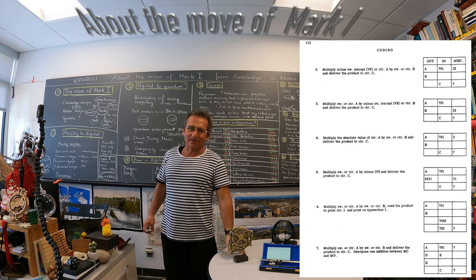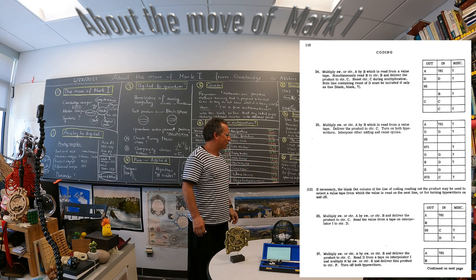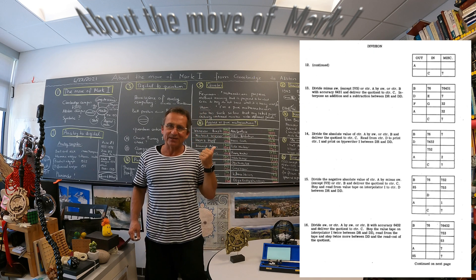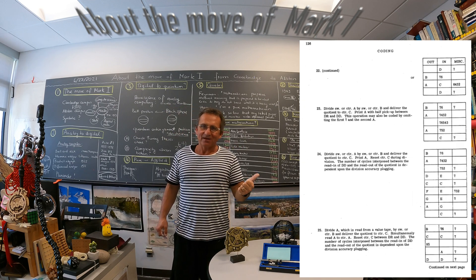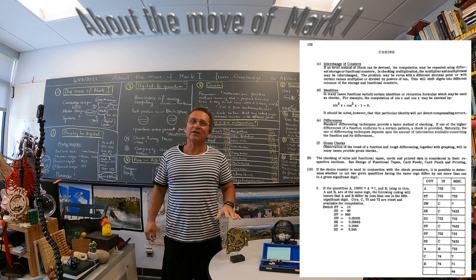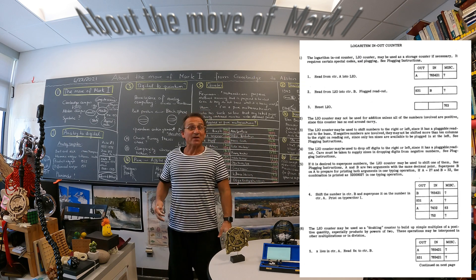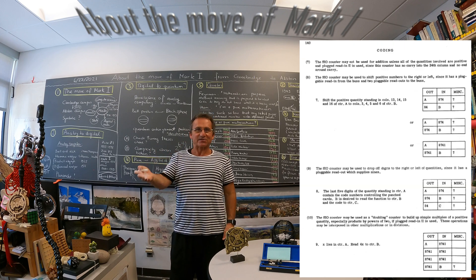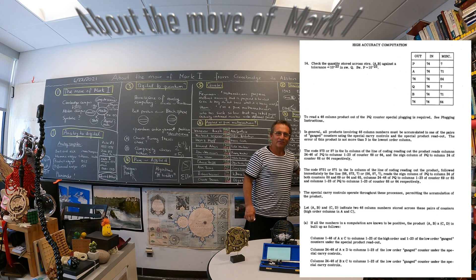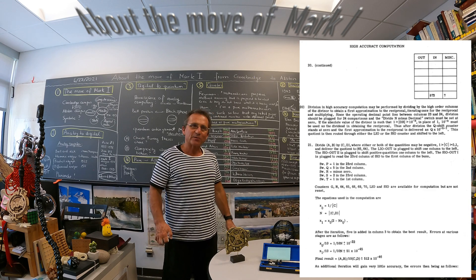Let me tell you about the Mark 1. It was in operation from 1944 to 1959. One addition needed a third of a second. One multiplication needed six seconds. One division needed fifteen seconds. It was also able to compute logarithms and cosines using a Taylor series, but that needed a minute to compute. So you had to wait one full minute to get the value of a sine evaluated.